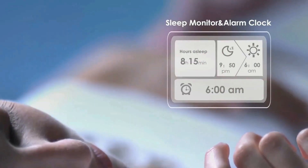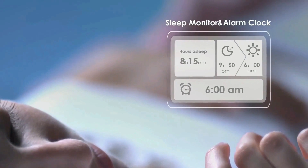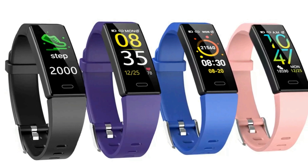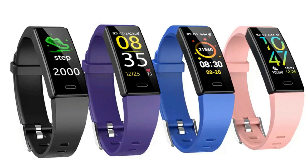It automatically measures your fall asleep and awake times, light and deep sleep, then review your sleep quality and duration in the app. You'll get a morning wake-up with a light vibrating alarm. It automatically tracks the distance you are walking or running, calculates distance, and shares your GPS routes in the app.